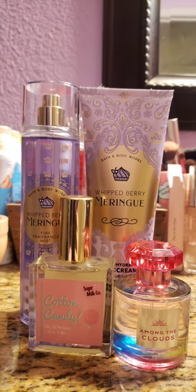Next up, I decided to pair Whipberry Meringue again with the Cotton Candy Oil from Sugar Milk Co. And then I paired Among the Clouds, which is one of Bath & Body Works' newest scents. It's also another raspberry vanilla, but it smells completely different than Dream Bright — it doesn't have any perfumey qualities, it's just sweet. This one was really nice too. I just wanted to use Among the Clouds because I had just gotten it and wanted to see how it layered and check the lasting power. Lasting power wasn't great, but I absolutely love this scent.